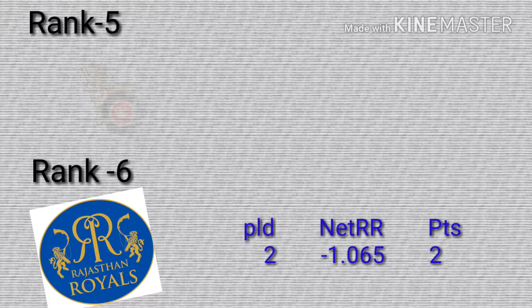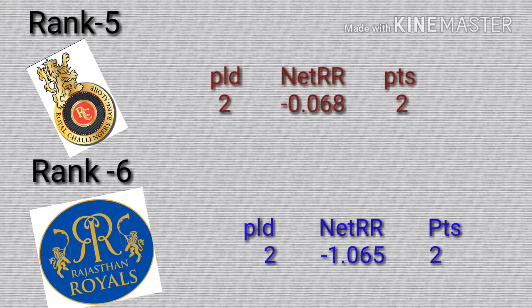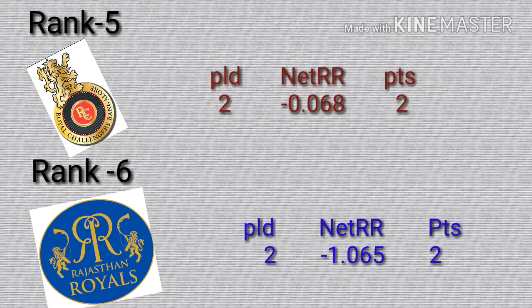Number 5 for Royal Challenger Pongular, played 2, win 1. Net run rate is minus 0.068, points 2.